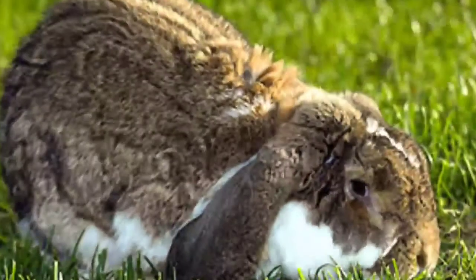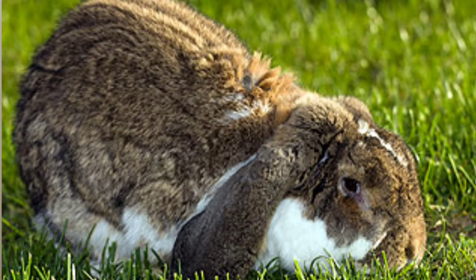Hello farmers, welcome to Adota Farm. In today's video, I'll be sharing with you the five most important things that you need to avoid whenever you are starting a rabbit farm.